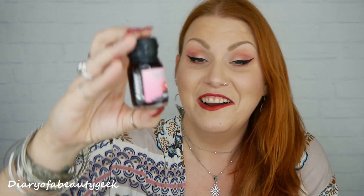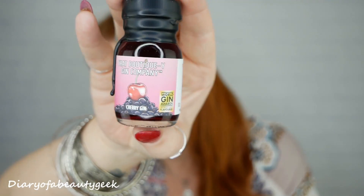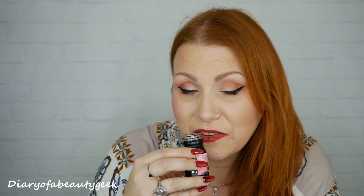Number sixteen: it's a pink one — we've got a cherry gin, and this one has actually won the World Gin Awards as the world's best flavoured gin! I've never tried a cherry gin before — I've tried pink gin and raspberry gin — but the smell is really lovely, not too overpoweringly sweet. An award-winning gin.